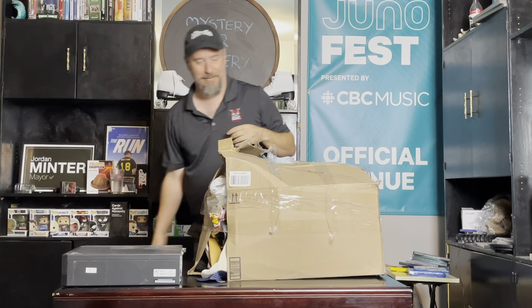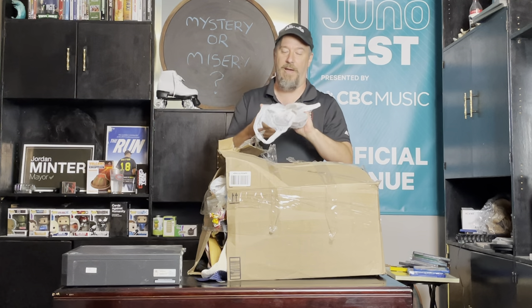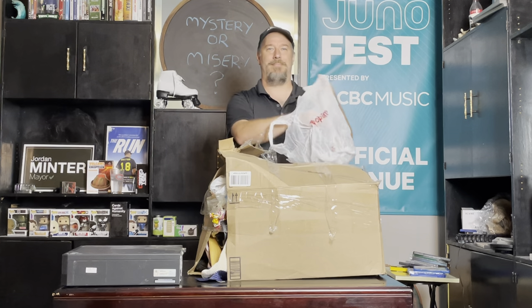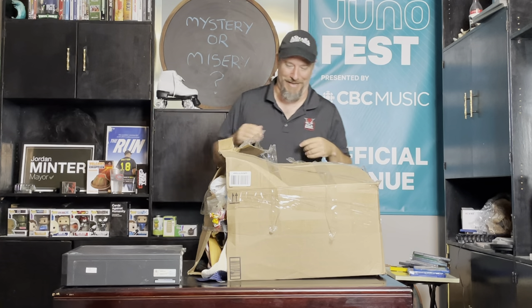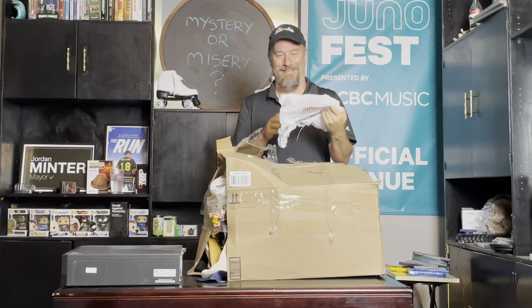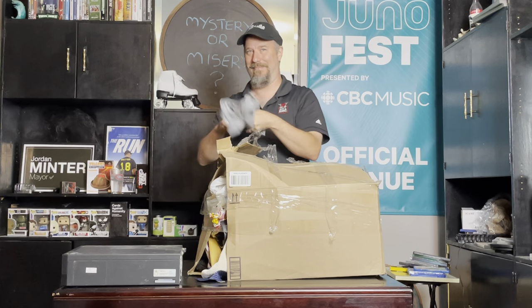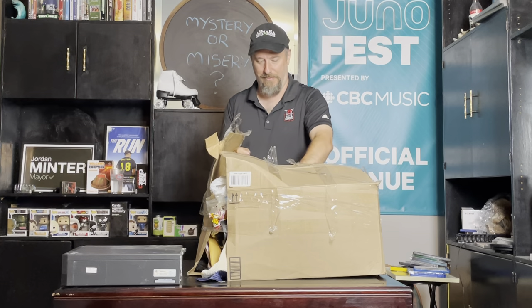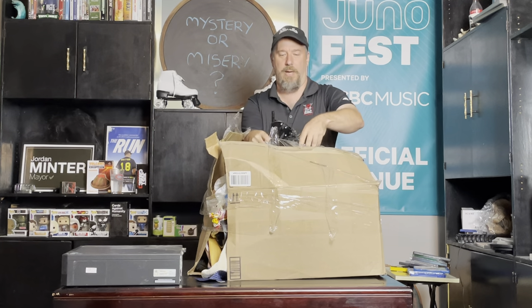There's the computer — just a cheap old Lenovo Windows 7. Lord knows what's on it. There were several of these in the locker, by the way. Who can't use a power bar? Total cost of the locker, which we already made our money back on, was $35. And now it's just bags in a bag — loose tissue. This is how a hoarder packs.